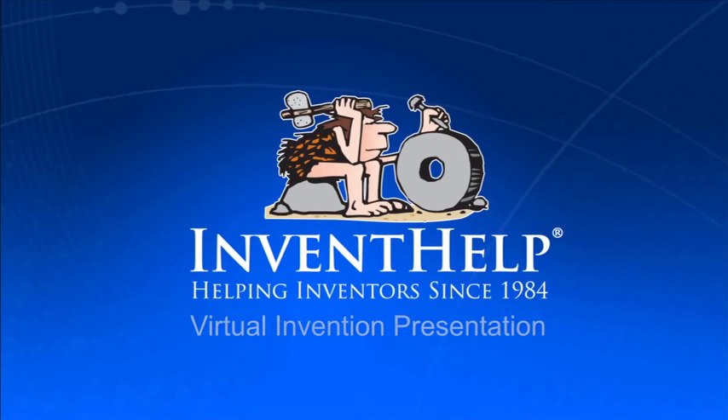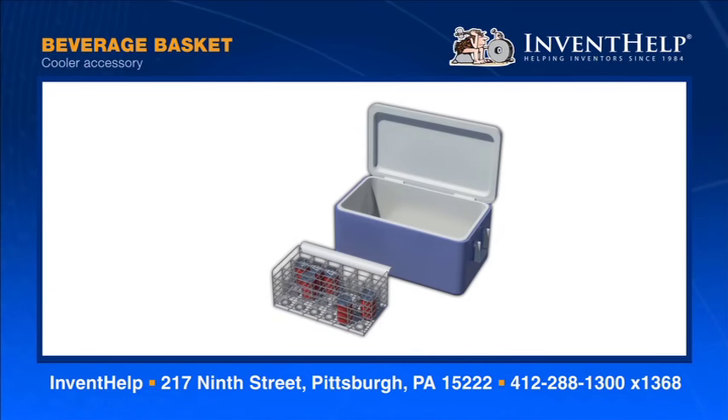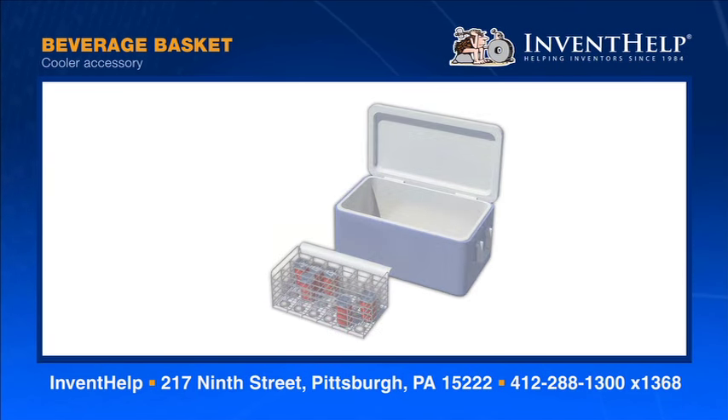Welcome to InventHelp's virtual invention presentation. The invention you're about to see is available for licensing or sale to manufacturers. InventHelp presents the Beverage Basket, a special basket that provides an easier, more comfortable way to remove canned or bottled beverages from a cooler.